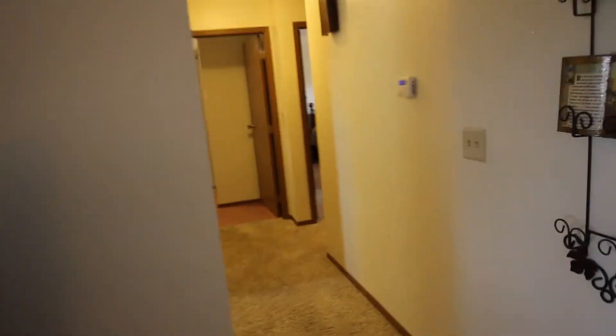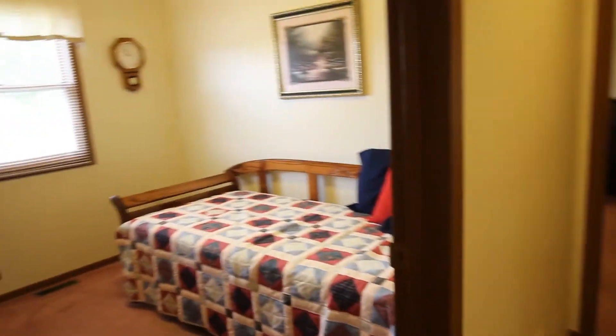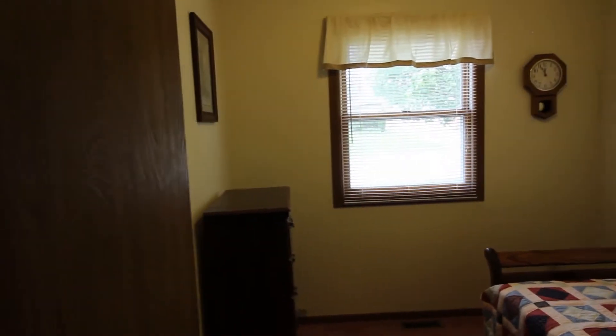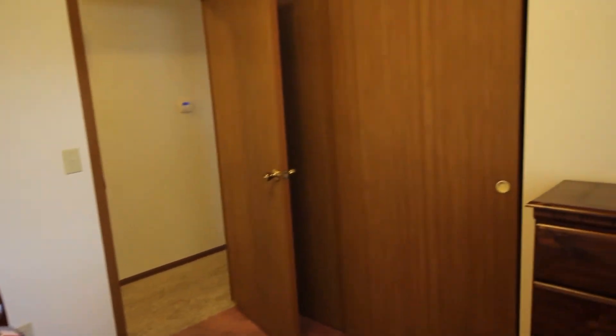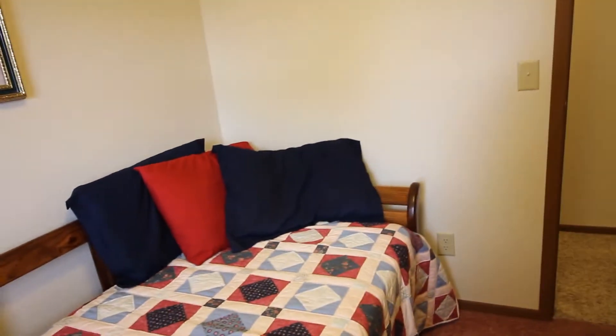I'll take a tour down this hallway here. We'll enter the first bedroom on the left. This is a three-bedroom, one-and-a-half bath, 1,080 square-foot home. Come in and pan around so you can see everything. Nice double-door closets there. That's bedroom number one — it faces the front of the house.